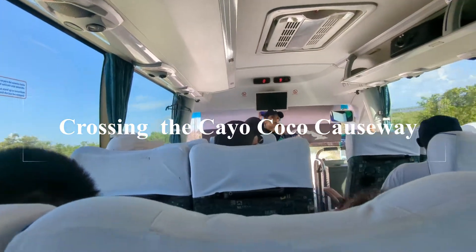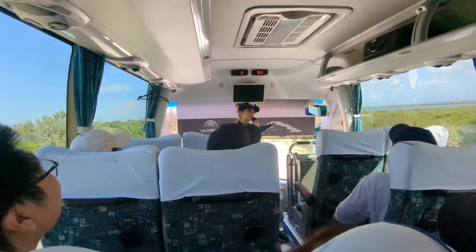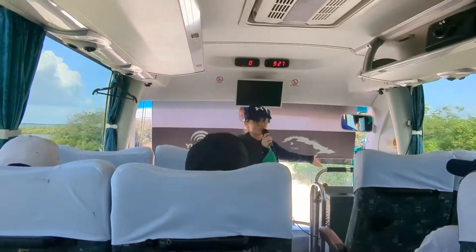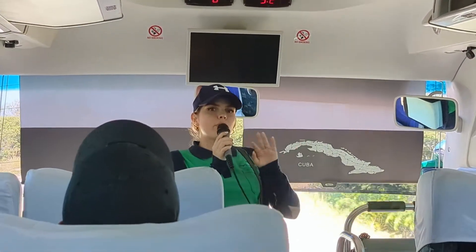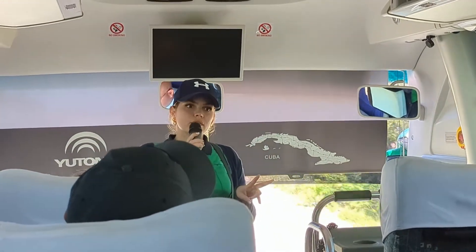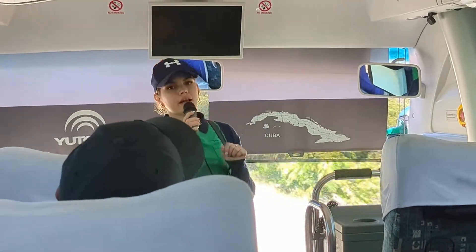On the north part of Cuba, can you see the map I have here in front of me? You see those islands on the north part of Cuba? That is Jardines del Rey — that's where we are right now. As you can see, it is separated from the Cuban mainland, so that's why we have to take a road to connect to the Cuban mainland. Jardines del Rey is composed of around 400 small islands, but the two most important ones are Cayo Coco and Cayo Guillermo.